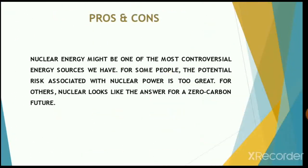Nuclear energy is one of the most controversial energy sources that we have. We always talk about the pros and cons of this energy resource. For some people, the potential risk associated with nuclear power is too great. For others, nuclear energy looks like the answer for a zero-carbon future.